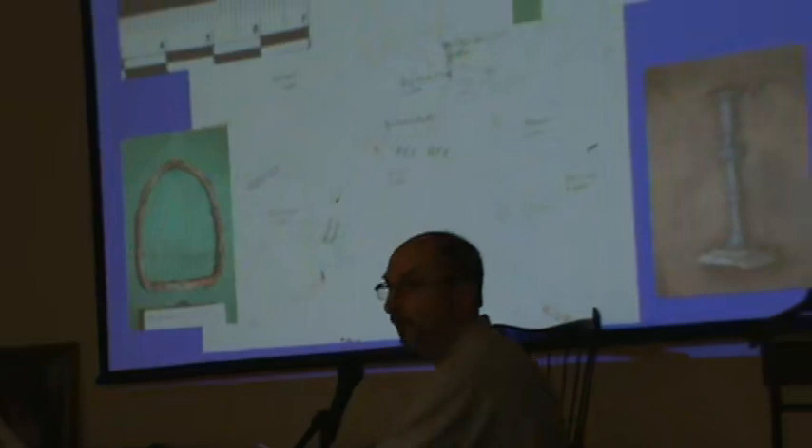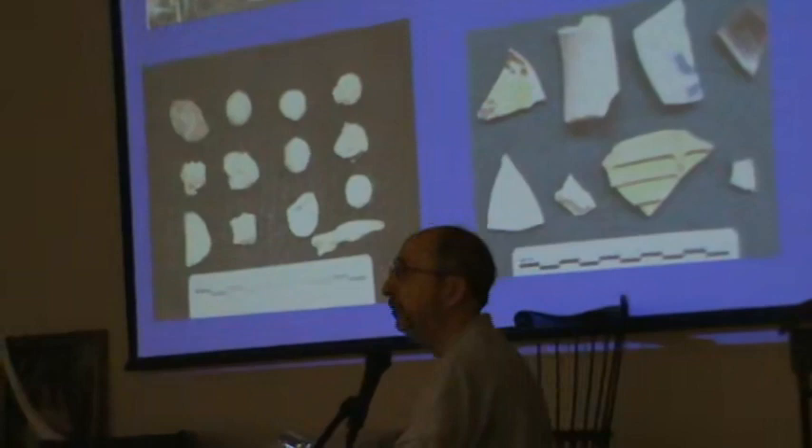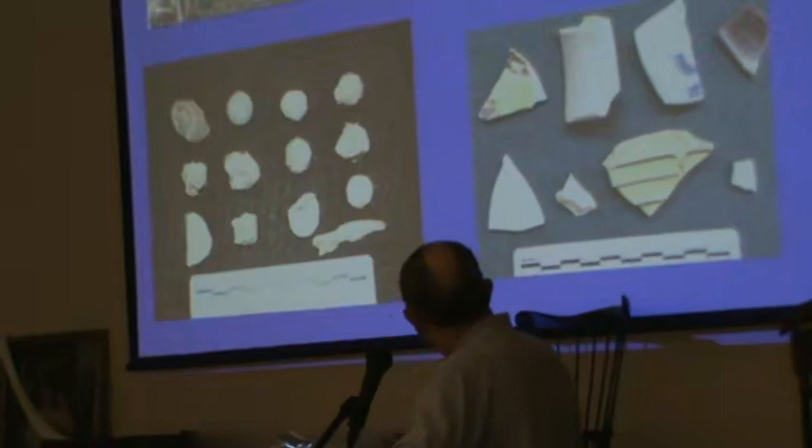We did a lot of work there on that site. We've got a nice feature that shows that Marion was not living on sweet potatoes, but was enjoying fine hams, and beef, and deer, and oysters — he enjoyed a few oysters. And we have this nice feature which might possibly be a palisade.